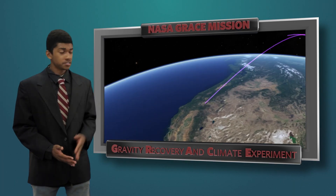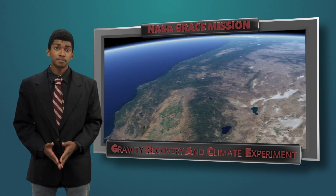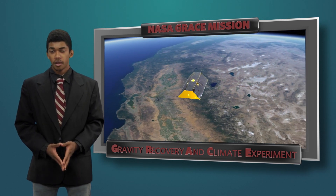But now, with new technology, like NASA's GRACE mission, which can measure groundwater levels from space, we can really see what we are doing to our groundwater.